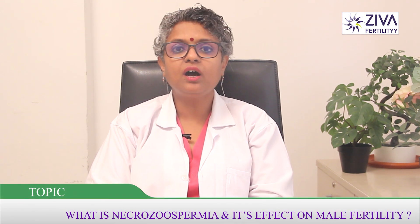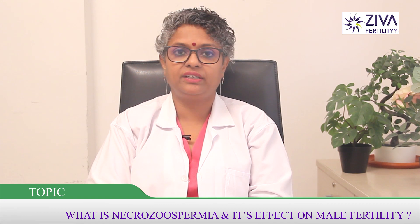Hi, I'm Dr. Suvarchla, Scientific Director with Zeeva Fertility Centers. What is Necrozoospermia and how is it associated with infertility?